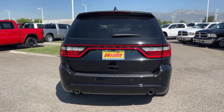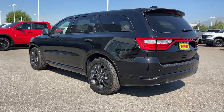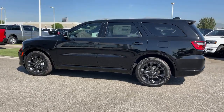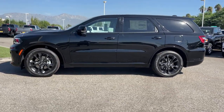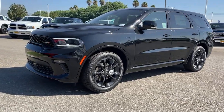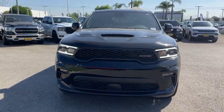The following are some of this vehicle's highlighted options: keyless entry, power lift gate, keyless start, lane-keeping assist, adaptive cruise control, satellite radio, remote engine start, fog lamps, backup camera, V6 cylinder engine. Feel confident knowing that your vehicle is prepared to meet the challenge.